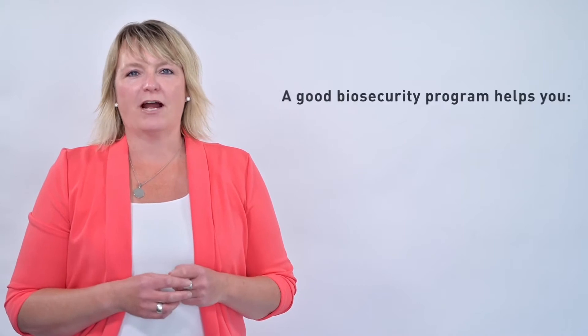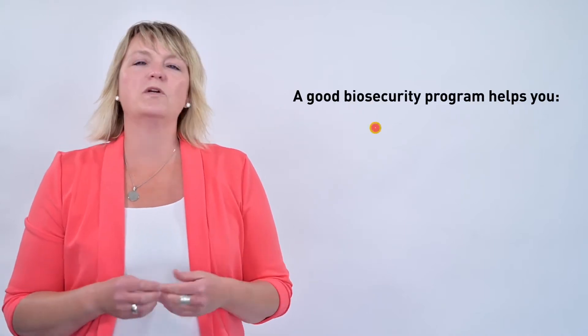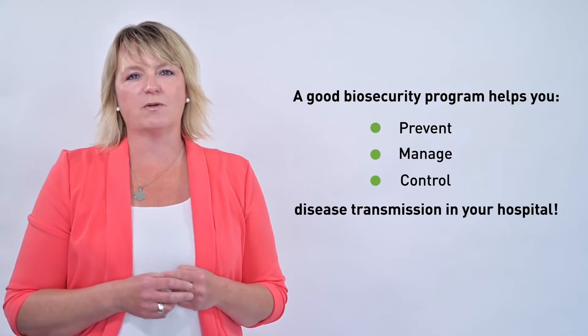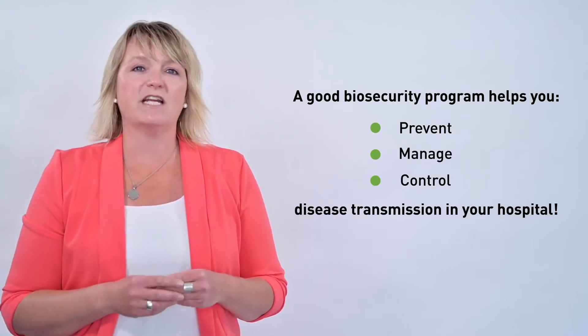Thank you for joining me for Biosecurity Minute, where today we will talk about cleaners and why they are important in a good cleaning and disinfecting program. A part of a good biosecurity program is cleaning and disinfecting, which helps you prevent, manage, and control disease transmission in your hospital.